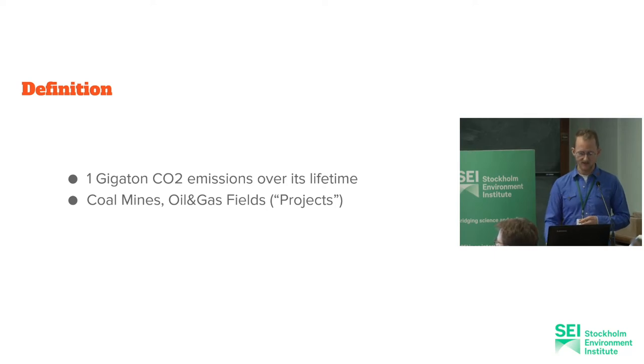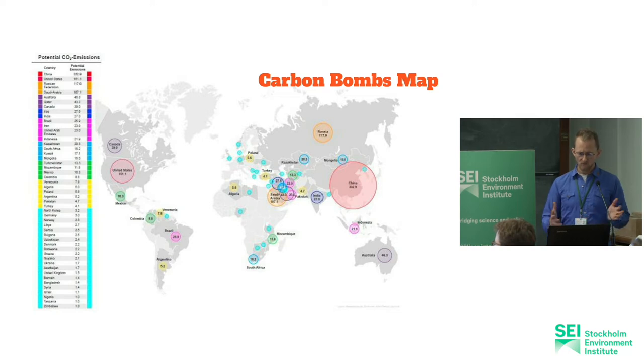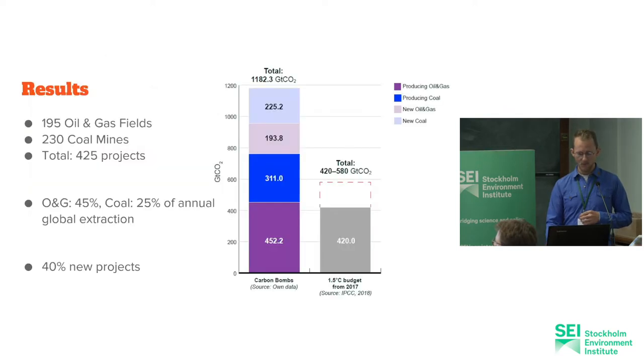Those are called projects in our research. We just tried to figure out where those projects are and how many of them there are. The map probably does not look very surprising for most of you, with a big accumulation in China, quite a number in the Middle East, a big dot in the US, and also in Russia. About 50 countries in the world have carbon bombs. Out of these 425 projects, about half are oil and gas fields.